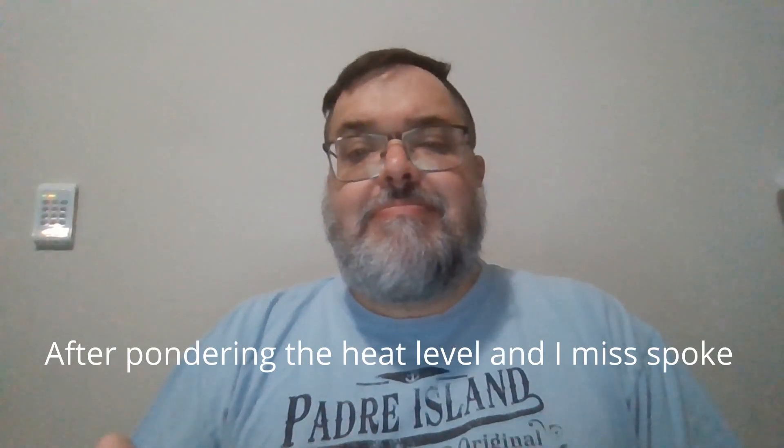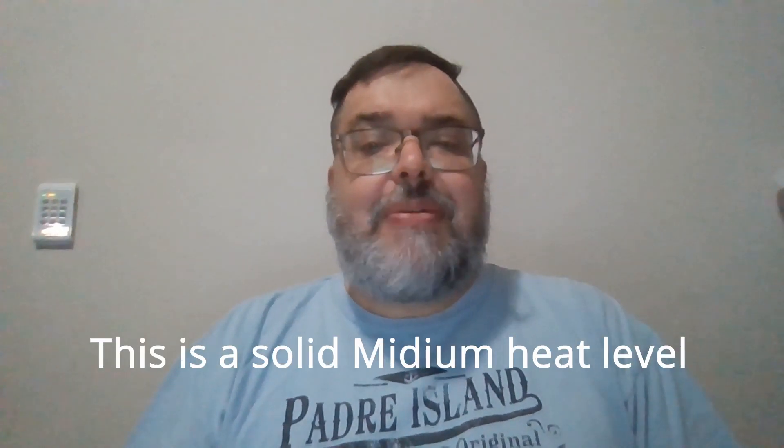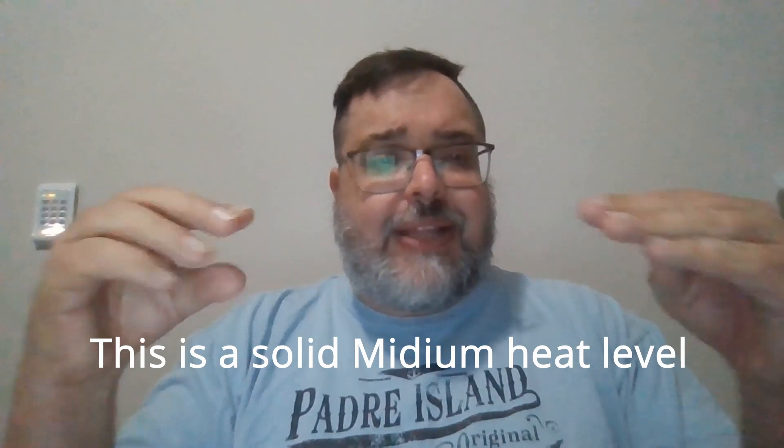It's now time to talk about heat. Dragon's Isle Blood comes in at what I would put specifically at a mid-mild heat level. Please note that I rate according to my own tolerance levels, so what I consider medium to high mild, others may consider hotter than medium.